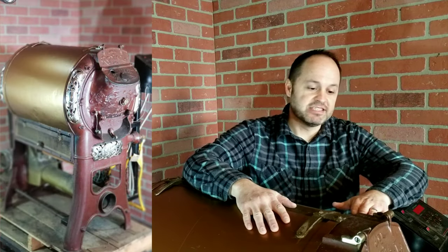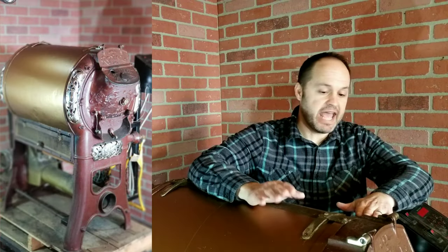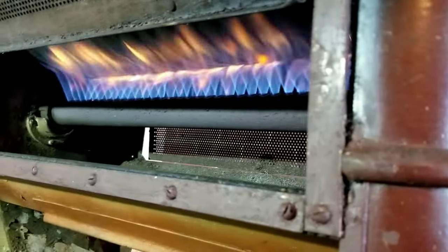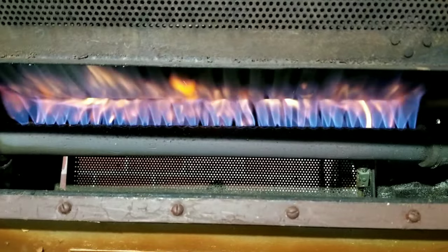Meet our good old friend Daisy. This is our coffee roaster — over a hundred years old, cast iron, 100% fire roasted coffee. And like I said, she is full of warmth and has been good to us.